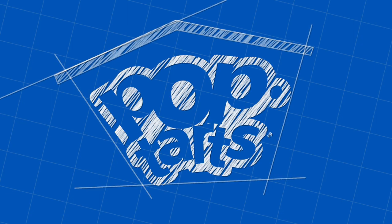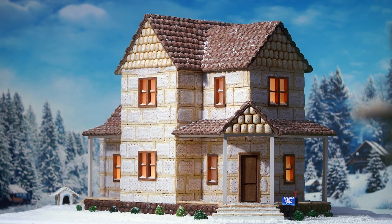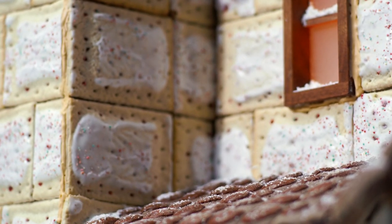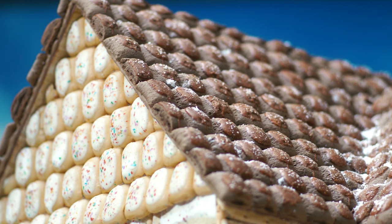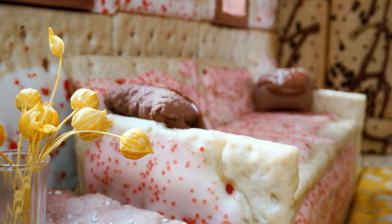Nestled in the heart of the Wildberry Woods, this Pop-Tarts Gingerbread Farmhouse is turnkey and tasty. If you think scrumptious siding and snackable shingles sound good, the oh-so-cozy interior will definitely make you oh-so-hungry.